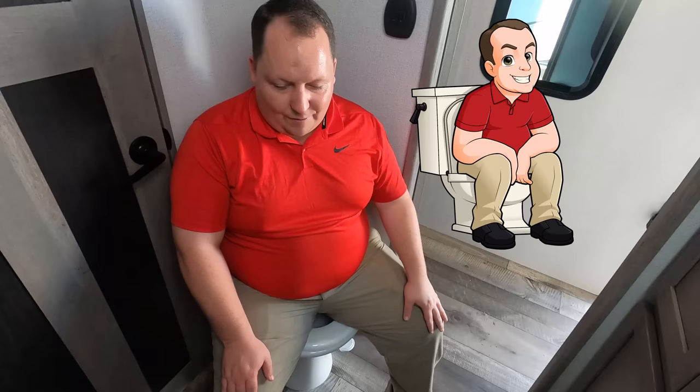It's now time for the toilet test — porcelain toilet, and it's a prime poop position. Very nice!